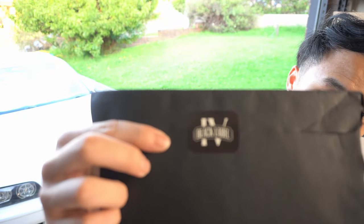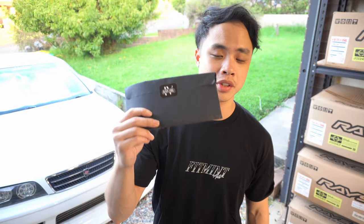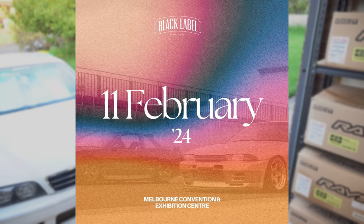Your boy is going to Black Label, guys. Didn't know Black Label is a car show happening on the 11th of February in Melbourne Convention Center. All I gotta do now is just prep it up, maybe clean the seats, do a quick service on it and we're ready to go. This episode you're gonna see all that. Let's go.